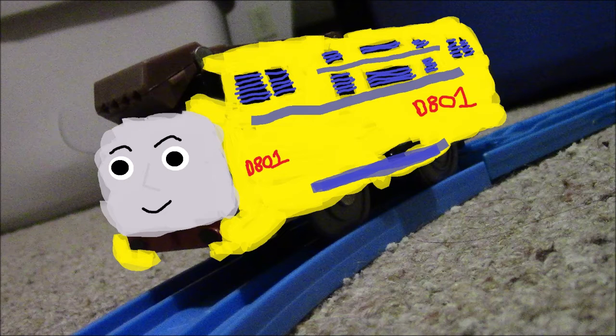Hello everyone, welcome back to another video review. This time we are taking a look at another OC, and once again it is quite an amazing one. This is the OC of Mason Hagen.